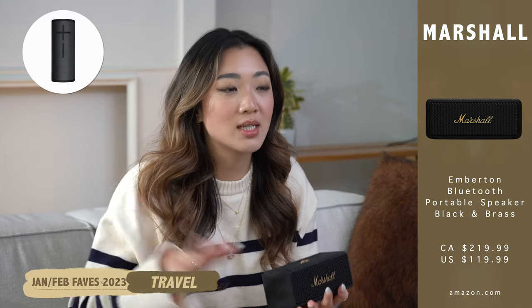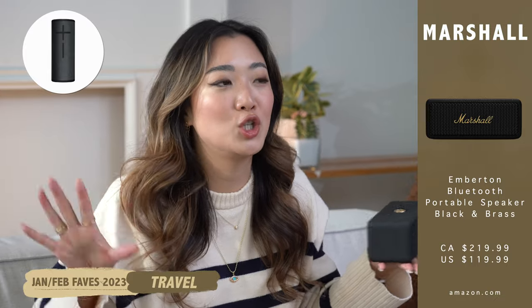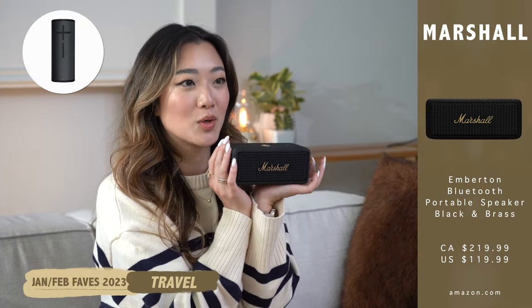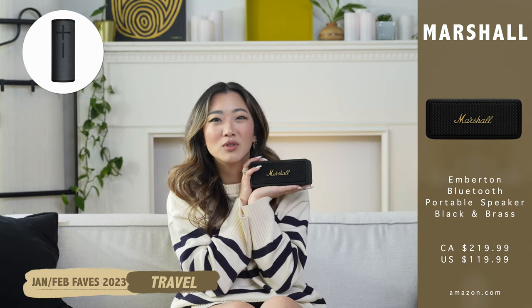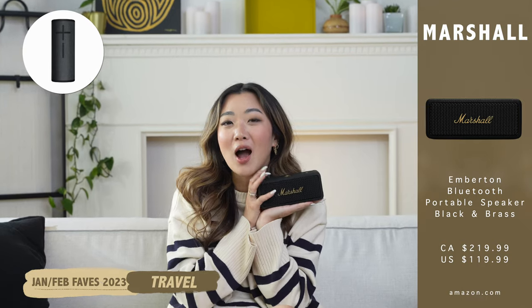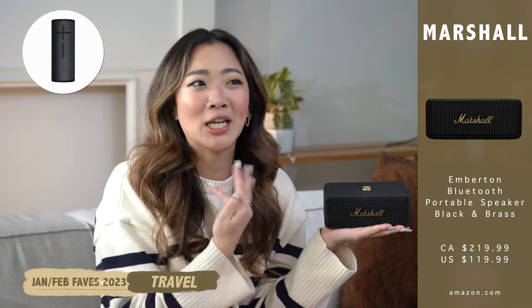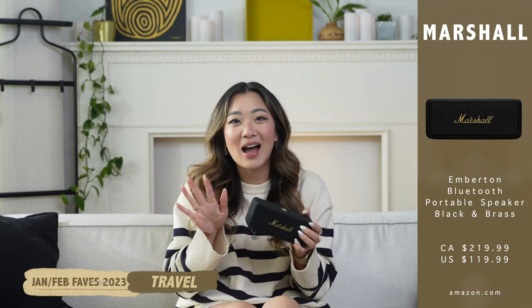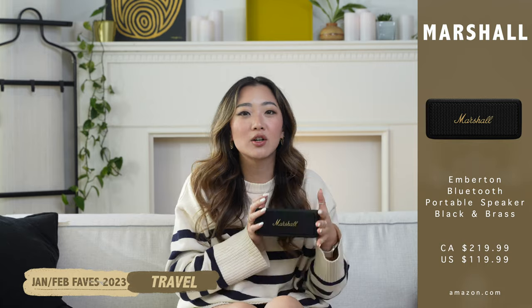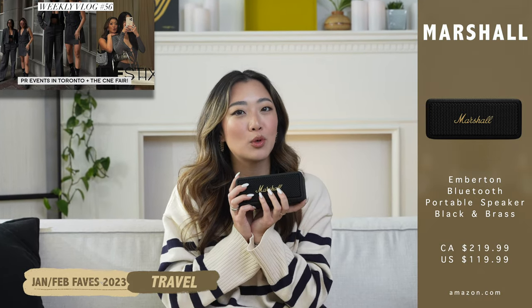Most people I see have the UE Boom, but I just feel like it's not as pretty. The person that influenced me to get this is actually Lisha — the entire time we were in Portugal we used her speaker, and I got to experience it for a really long time, which is how it ended up on my Christmas wishlist. Someone off camera does mention that the UE Boom might have better audio quality and is waterproof, but this is my video and I'm saying I really like this one. You can also get this for the home in a bigger size, or if you just want this size, I liked it for traveling.